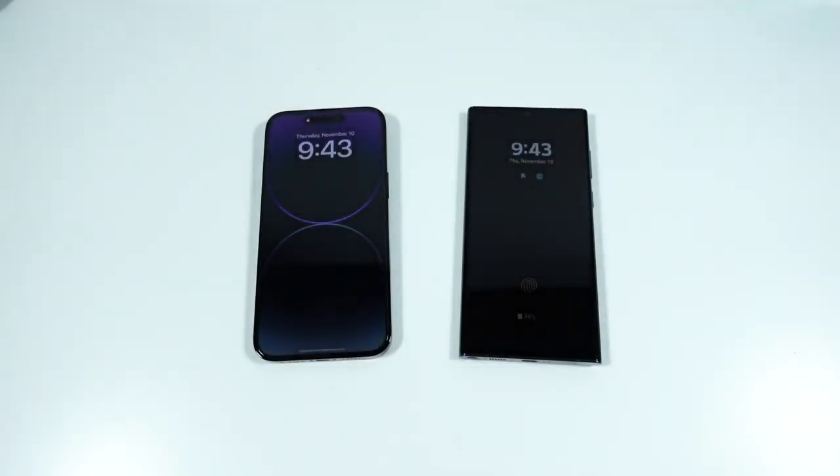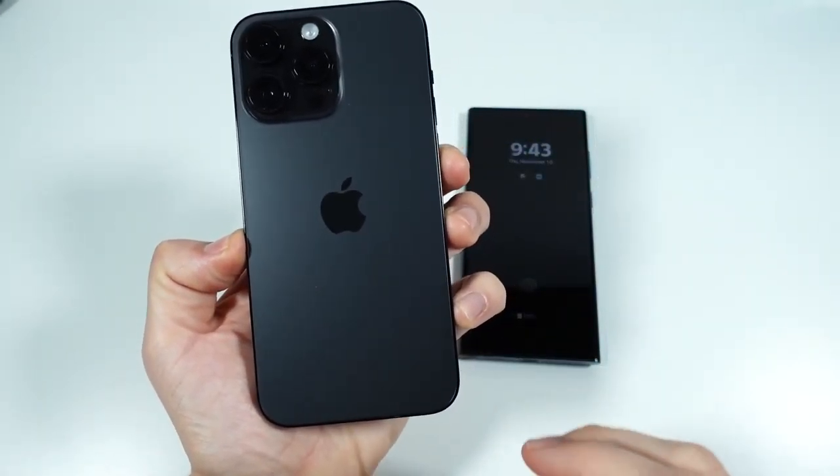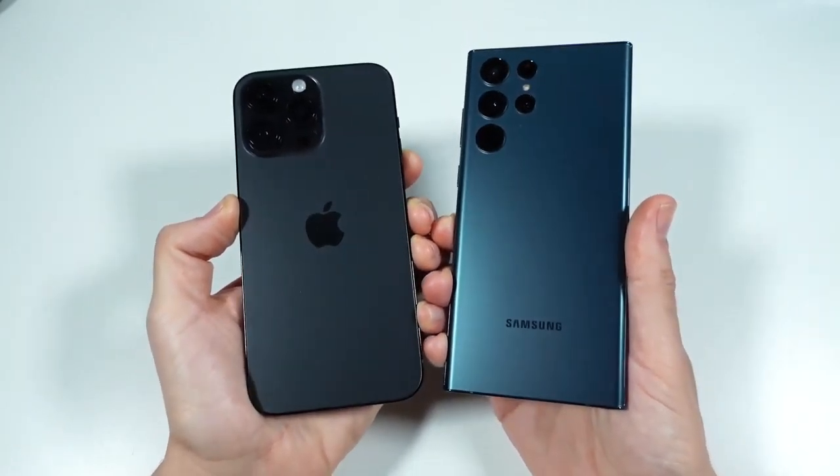What is up guys, Nick here helping you to master your technology. Welcome to my 10 reasons why the iPhone 14 Pro Max is better than the Galaxy S22 Ultra.